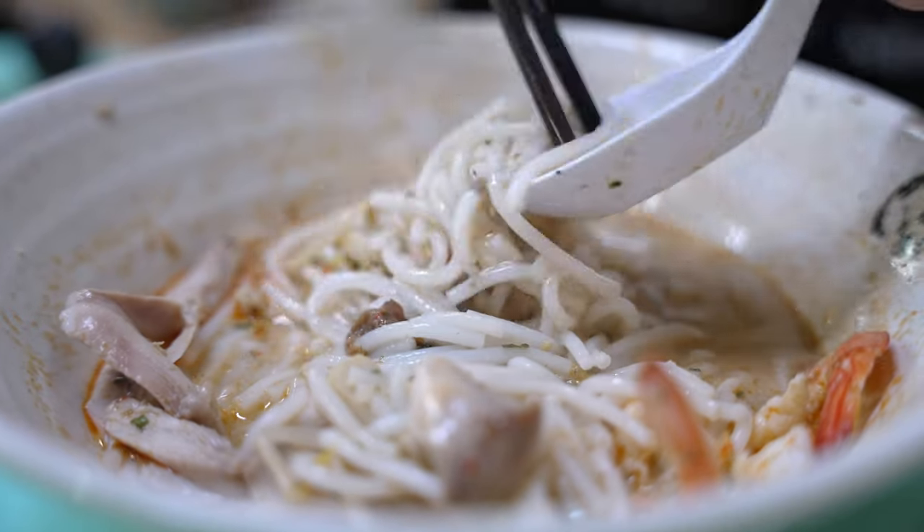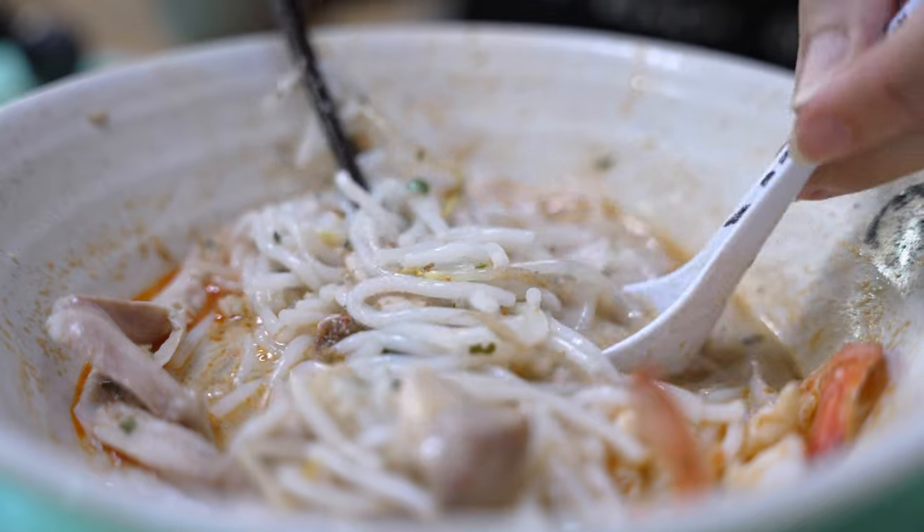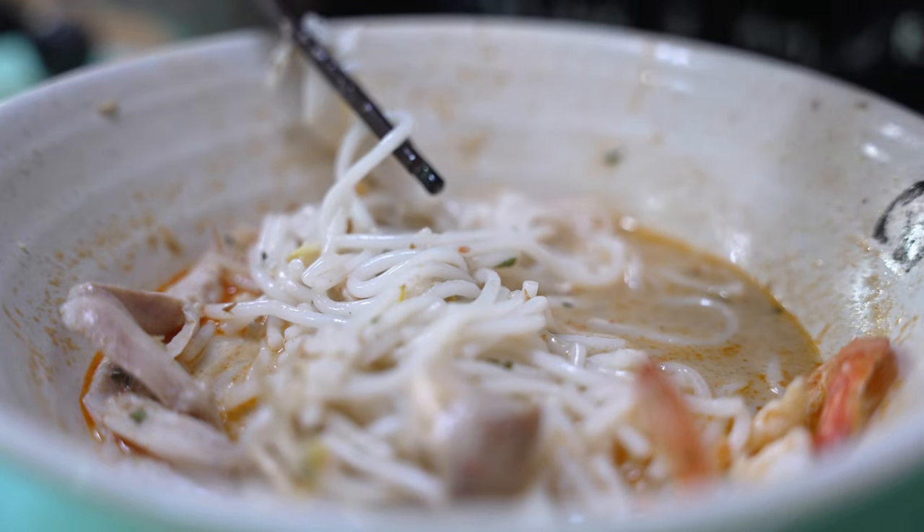As you progress bite after bite, it gets more and more addictive because you start tasting the depth in the broth. The broth is very delicate — so slurpable that before you know it, you have finished the entire bowl. It's a really good bowl of laksa; just not the super punchy, rich, creamy type that most Malaysians would be expecting.